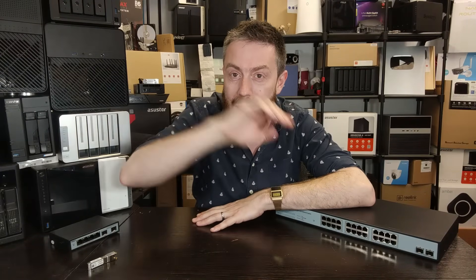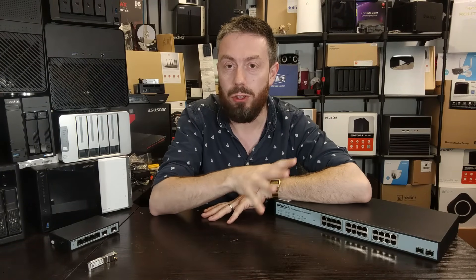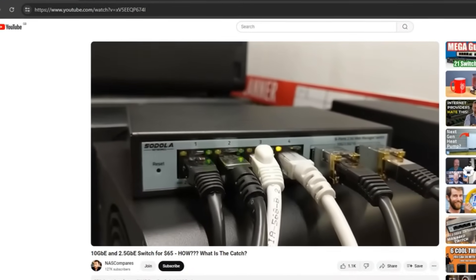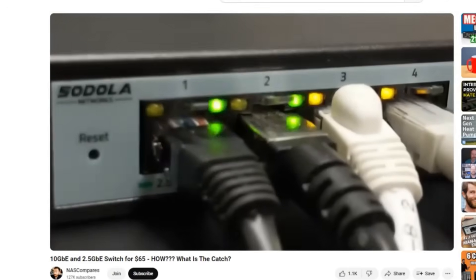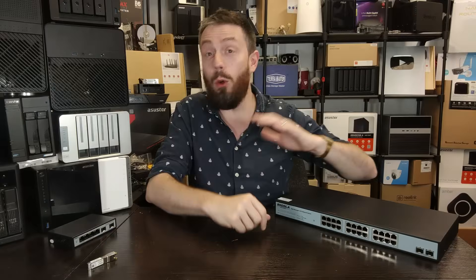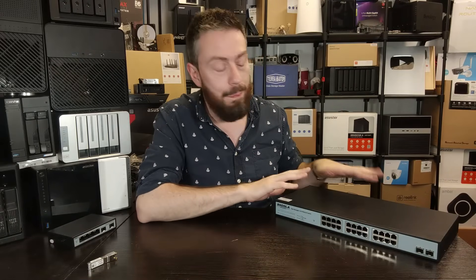We've seen lots of cheap switches on the market, and we'll touch on this later on — if you watched that 4 Plus 2 review we did a couple of weeks ago on the Sedola small one, you'll know the software, although managed, is basic.